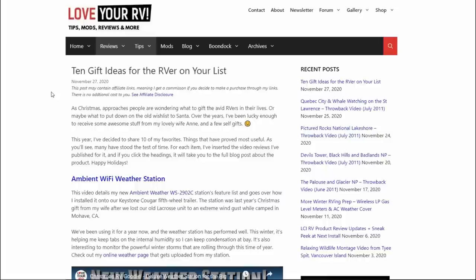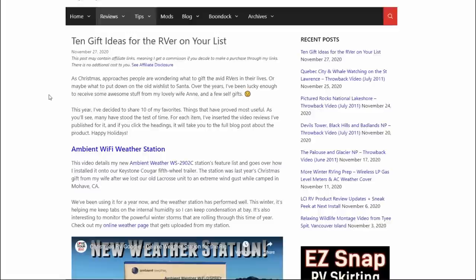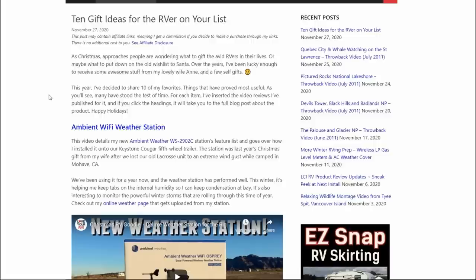Hey folks, Ray from Love U RV. As Christmas approaches, many people might be wondering what to gift the avid RVers in their life, or maybe what to put down on your old Santa wish list yourself. Over the years I've been lucky enough to see some awesome stuff from my lovely wife Anne and a few self-gifts here and there. This year I decided to share 10 of my favorite things that have proved most useful to us, and as you'll see, many have stood the test of time. I've also made a blog post, so if you want to look at each in more depth, I'll give you a link below the video.